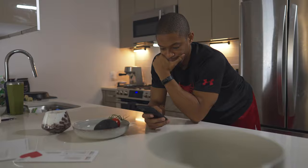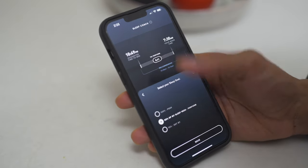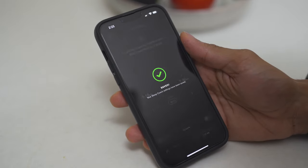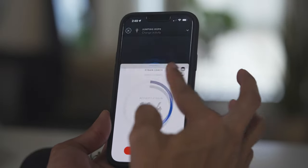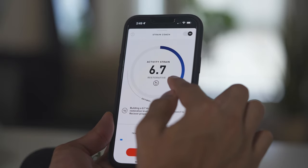I've got to give a big shout-out to the strain and sleep coach. The sleep coach gives you optimal times to go to bed and wake up to either perform optimally during a workout or just maintain. From a strain coach perspective, they'll give you the optimal strain number you need to hit for that day based off of the recovery you had the night before. This is huge for making sure you're not overextending, and it's super personalized.